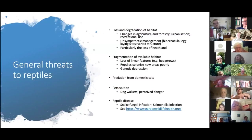Hopefully you now have a feel for identifying reptiles — two lizard species and two snake species. Let's go over some of the general threats to these species and why reptiles aren't faring well in this country.